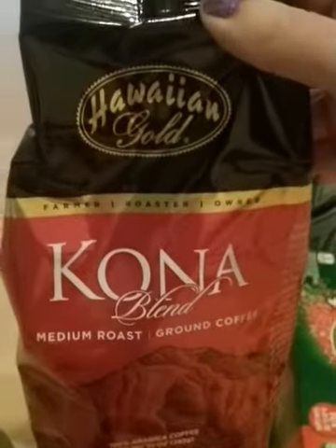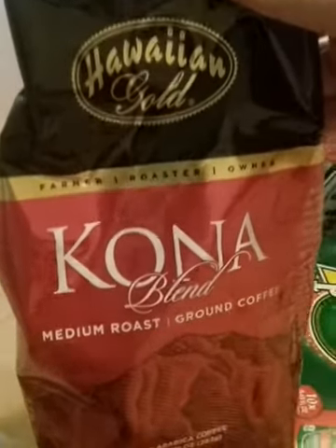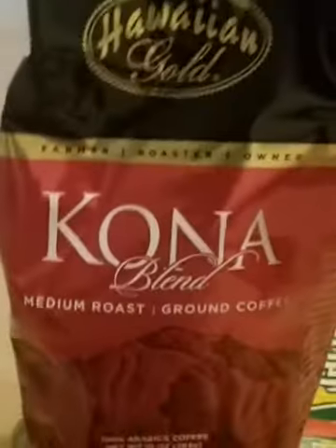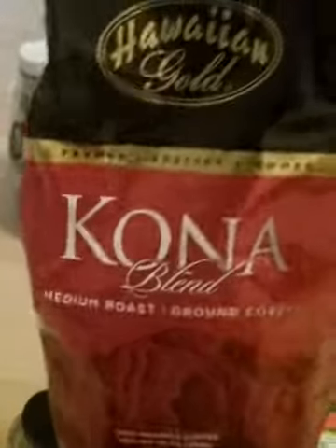And coffee from Hawaii — Kona blend. It's the farmer, roaster, owner. That's the type of stuff I like, where the farmer has control.